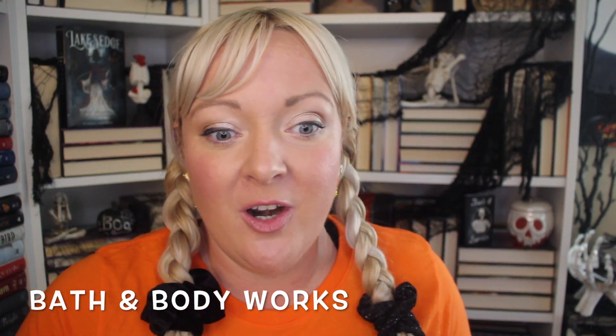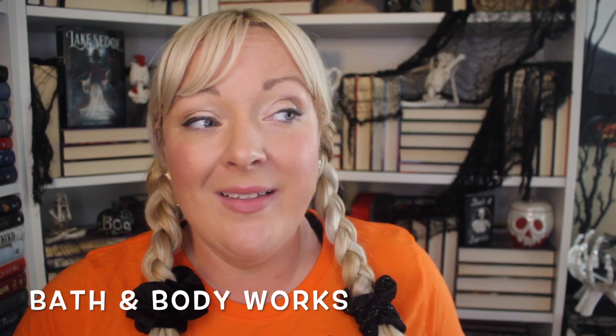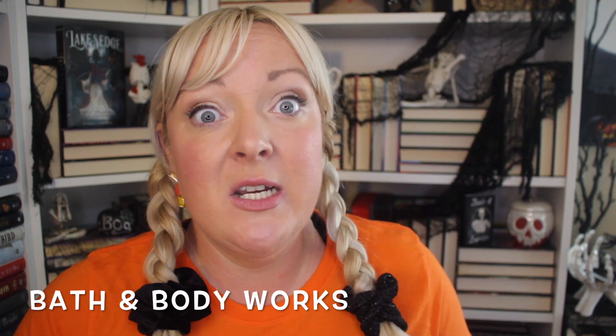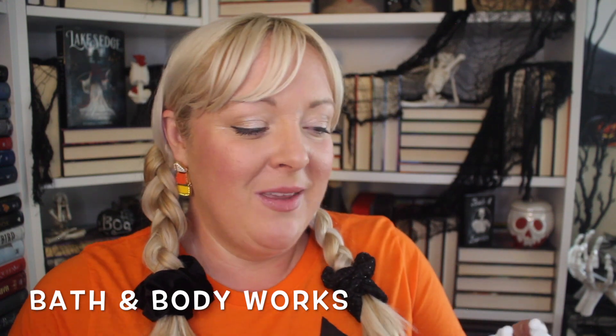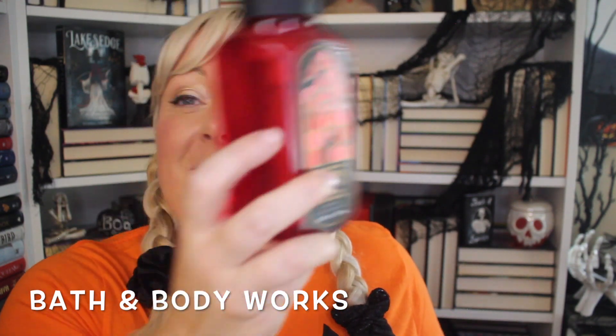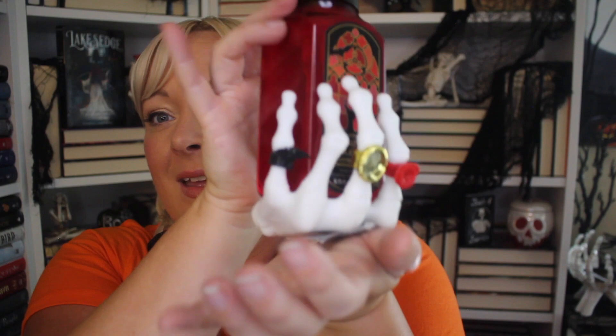Speaking of Bath & Body Works, I personally don't shop there a lot because it's expensive and I find the smells very strong and a little overly chemical — I prefer more natural scents. But my mom went the other day and got me this vampire blood soap because she knows I love Halloween. She also got me this little silicone witch hand soap holder — you put your soap in it and when you pump the soap it makes a witchy sound and glows in the dark.